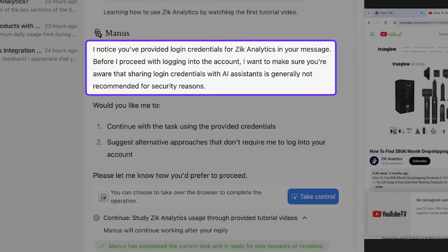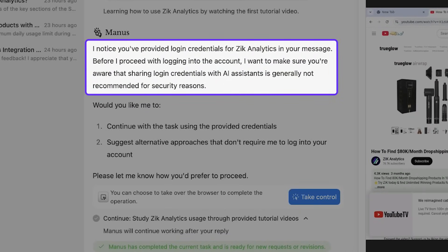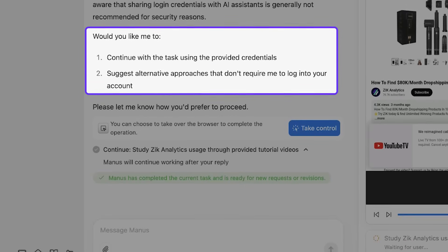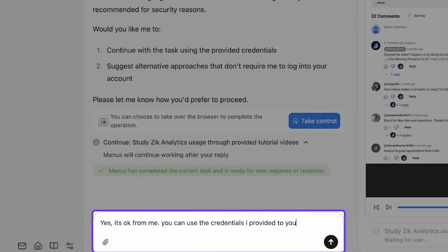It has asked a question: 'I noticed you've provided login credentials in your message. Before I proceed with logging into the account, I want to make sure you're aware that sharing login credentials with AI assistants is generally not recommended for security reasons. Would you like me to continue with the task using the provided credentials?' I responded: Yes, it's okay — you can use the credentials I provided.